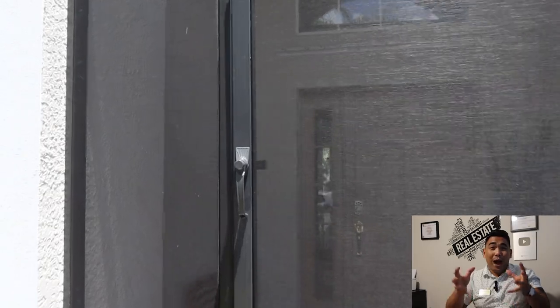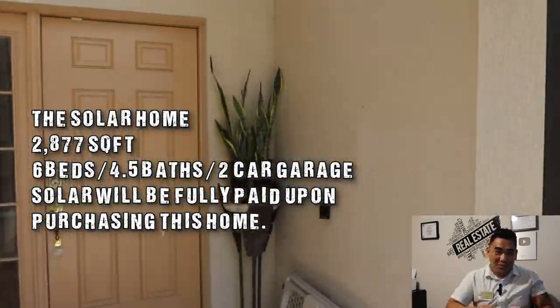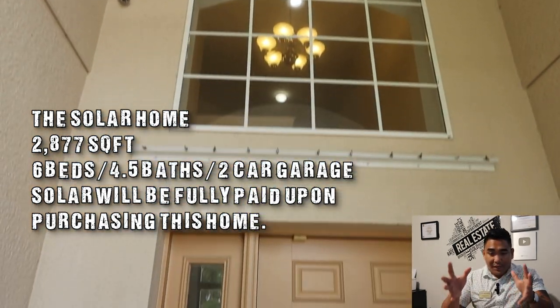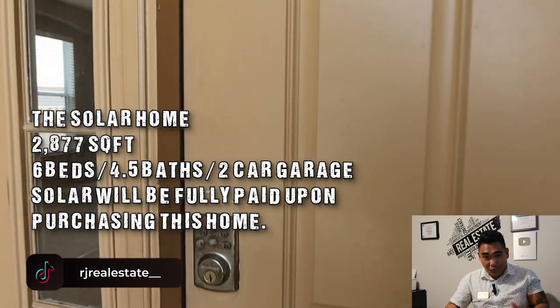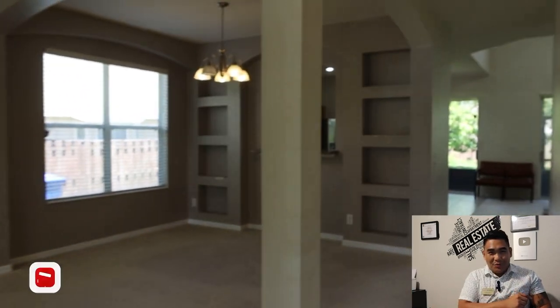This is a great opportunity for you to own this property. It's a six-bedroom — yes, you're hearing me — six-bedroom property, four-and-a-half bathroom, and two-car garage. This property has solar as well, and with your purchase, the solar will be paid off. Imagine how good that is!